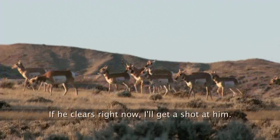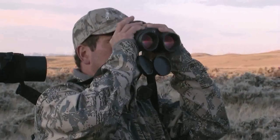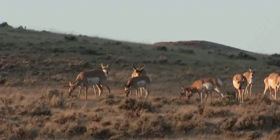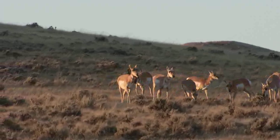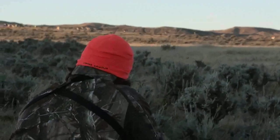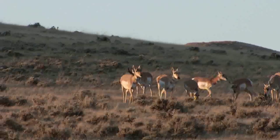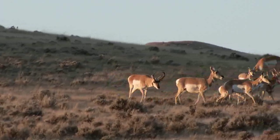'He clears right now — get a shot. I think he's about to clear. Go ahead, whenever you got the shot, take it.' I waited till I got a good broadside shot. I understand now what Ed was going through that morning — the wind really was playing a factor that day. It's tough, even with the sticks, to get a really steady rest. But he finally presented me a shot.